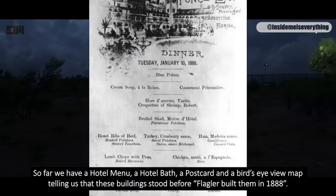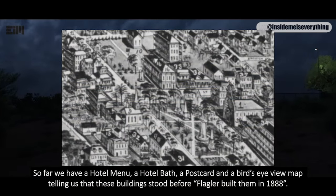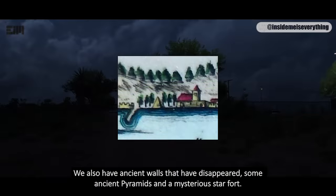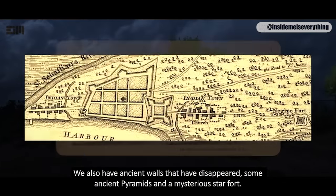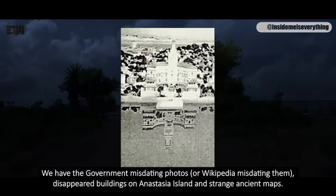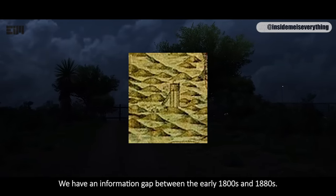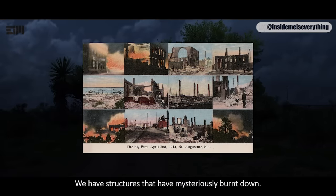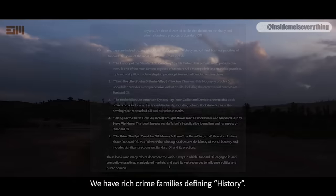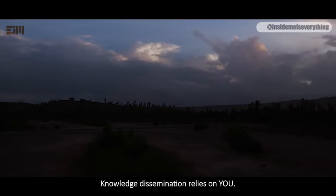So far, we have a hotel menu, a hotel bath, a postcard, and a bird's eye view map telling us that these buildings stood before Flagler built them in 1888. We also have ancient walls that have disappeared, some ancient pyramids, and a mysterious star fort. We have the government misdating photos, disappeared buildings on Anastasia Island, and strange ancient maps. We have an information gap between the early 1800s and 1880s, structures that have mysteriously burnt down, and rich crime families defining history. That should be enough to awaken anyone's inner detective. Knowledge dissemination relies on you — share this video far and wide.